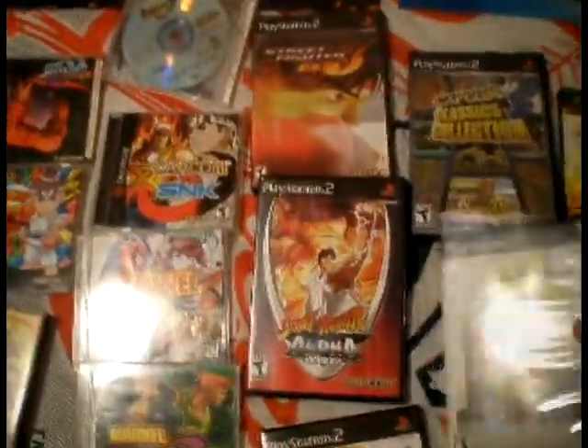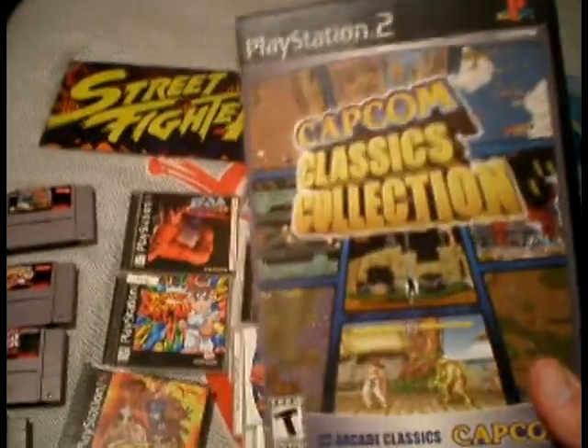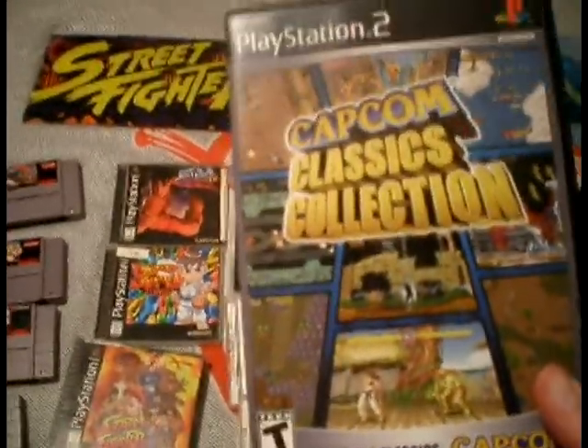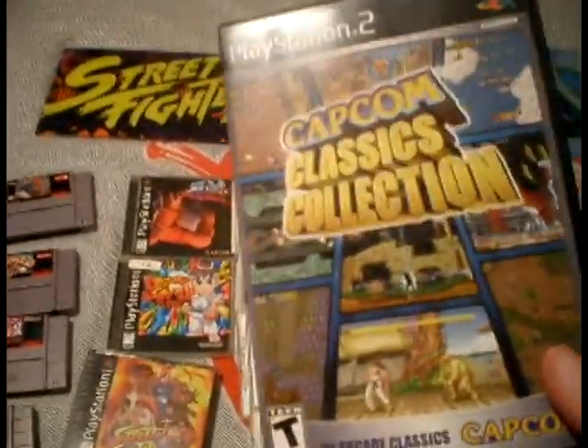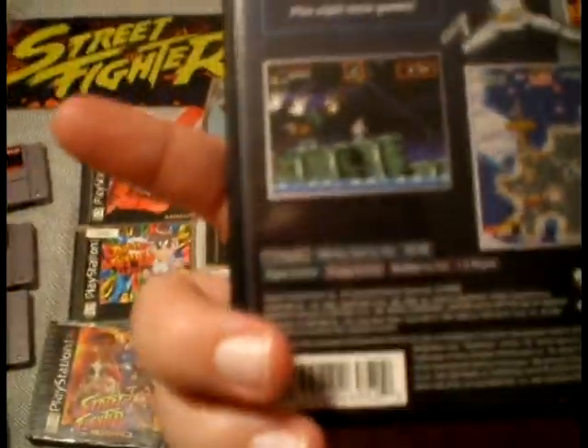Now these games you have to have if you're an arcade fan and you love classic Capcom — you have to have the Capcom Classics Collection 1 and 2. On Volume 1, they have three versions of Street Fighter 2: regular, Champion Edition, and Turbo — or Dash, as they call it in Japan — and they're all really good. They also have Forgotten Worlds — shout out to Triforce over at the Empire — Super Ghouls 'n Ghosts, 1942, and a lot of great games.